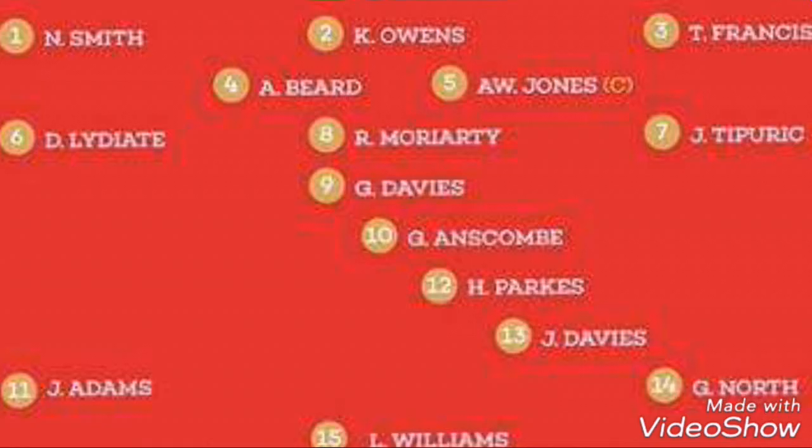The teams have been announced. For Wales, big calls with Liam Williams at full-back and Anscombe starting at 10. Josh Adams gets a chance again on the wing, as well as George North. Sticking pretty much with the same team, except for Liam Williams coming in, is the decision of Warren Gatland. If you want to know what my team would have been to face the Springboks, check it out — link in the description down below.